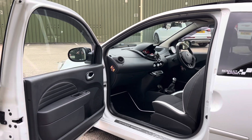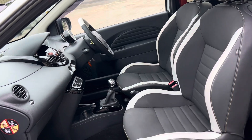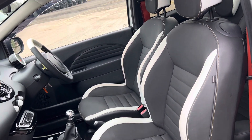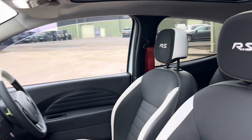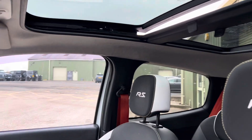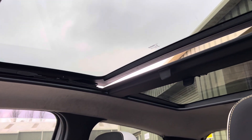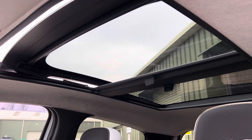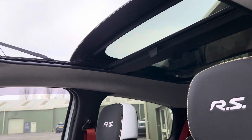Now inside, this has the half cloth, half leather trimmed seats with the RS logo embossed in the headrest. You can see the full roof as well — it's like a twin roof. There is a blind that can come across and, as you can see, you can actually open up the roof like so. Not that we get to enjoy it too much in the UK, but certainly a lovely feature.